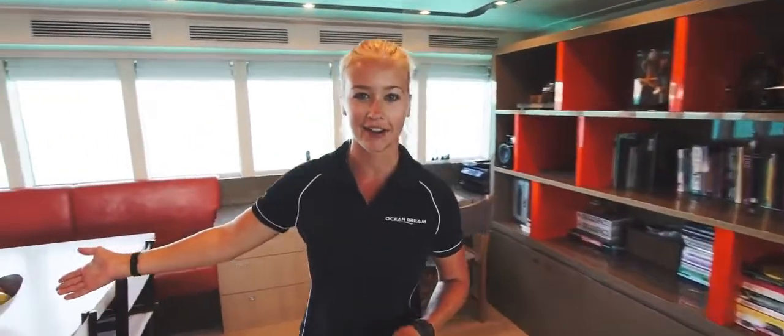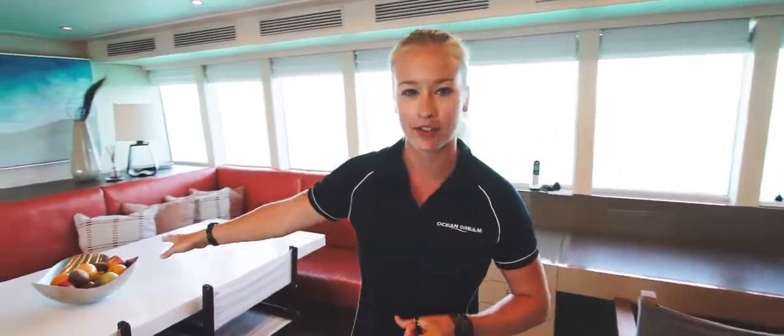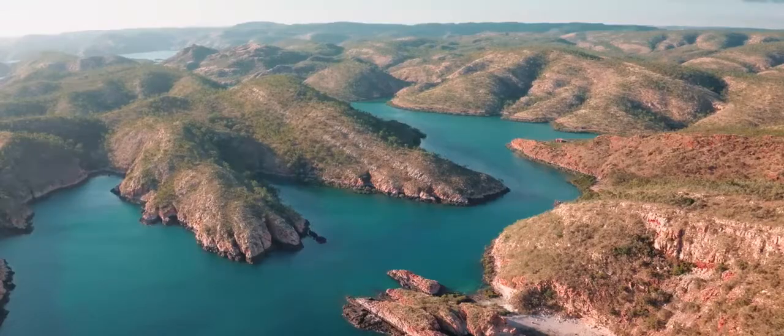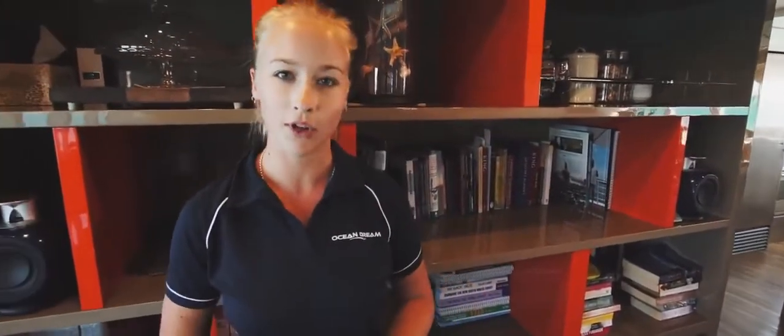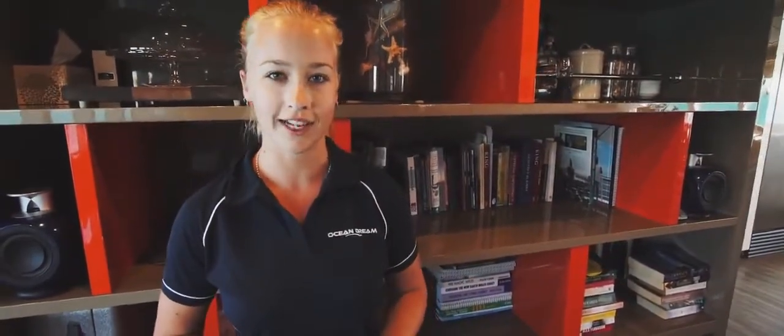Behind me we have the indoor eating area where guests can enjoy lovely meals prepared to them by their own private chef Tom inside in the nice air-conditioned galley. On my left here we have an arrangement of Kimberley knowledge books and novels for guests to amuse themselves during any long steam.